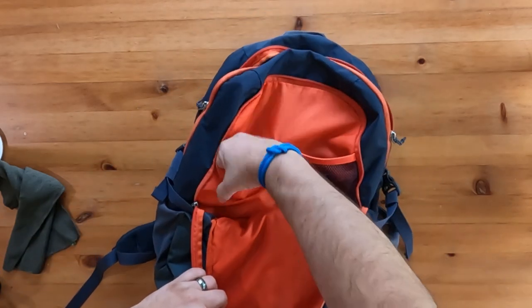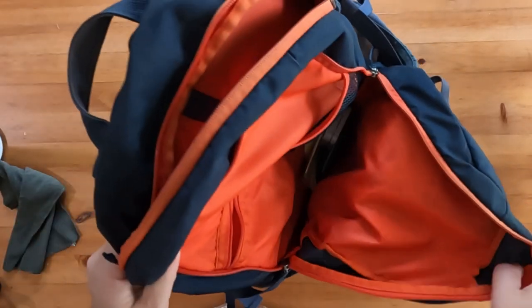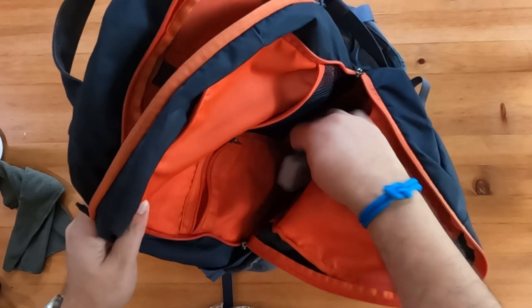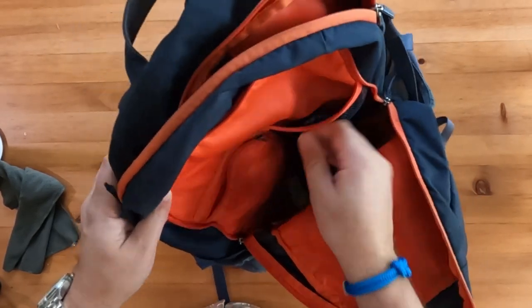I've had this backpack for over a decade and it shows no signs of wear, but there aren't many individual pockets for smaller things, so my smaller gadgets were getting lost. These are all first world problems, I know.